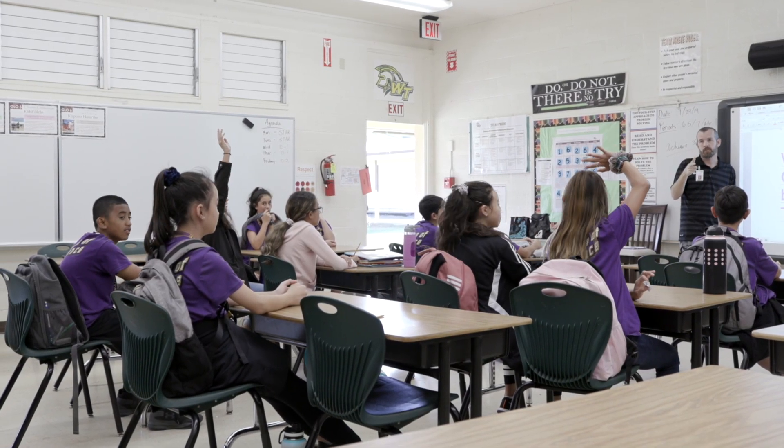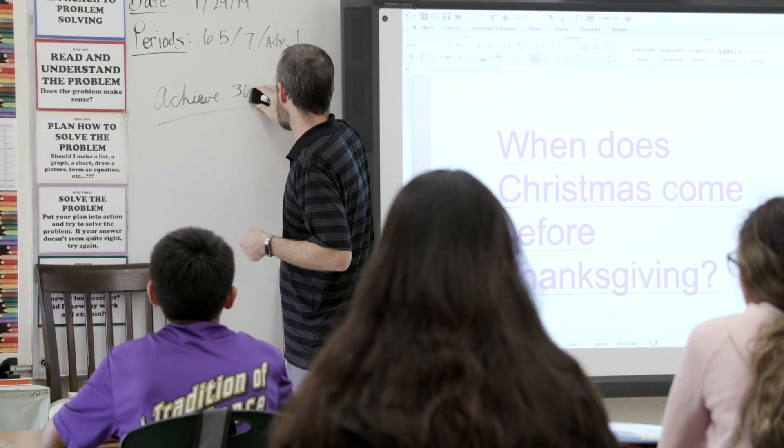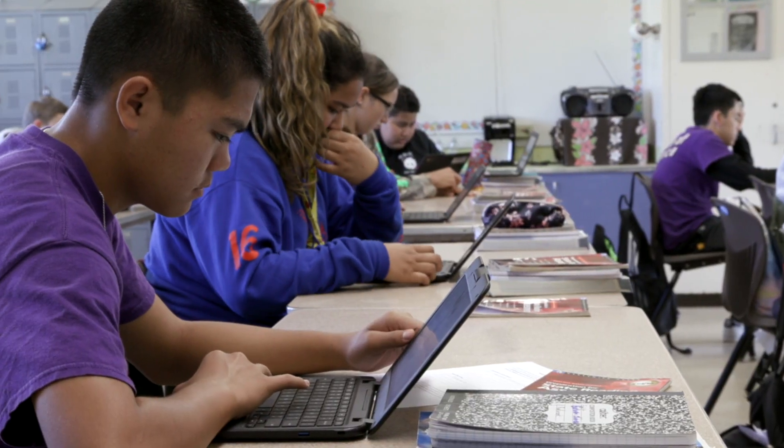What I like about the interim assessment is it actually generates the five question types the students answered best and the five question types the students most struggled with. That was really helpful for us to decide what skills they need to learn again and address again.